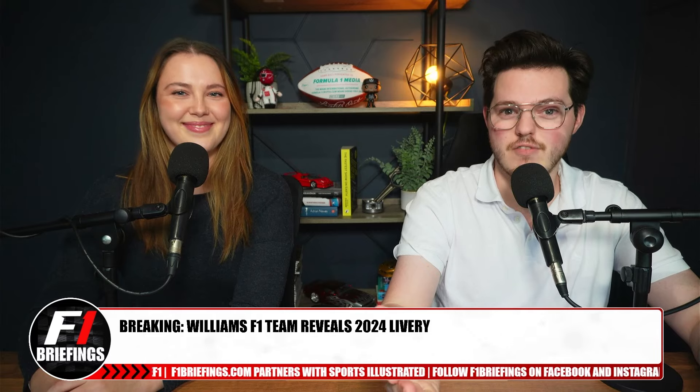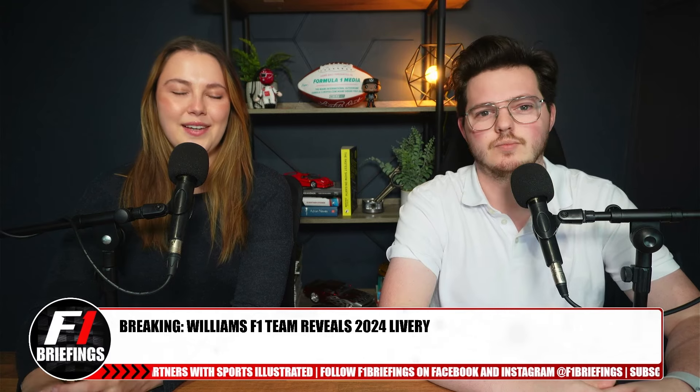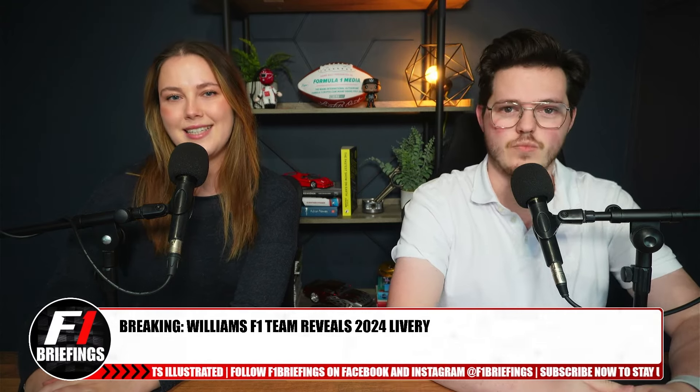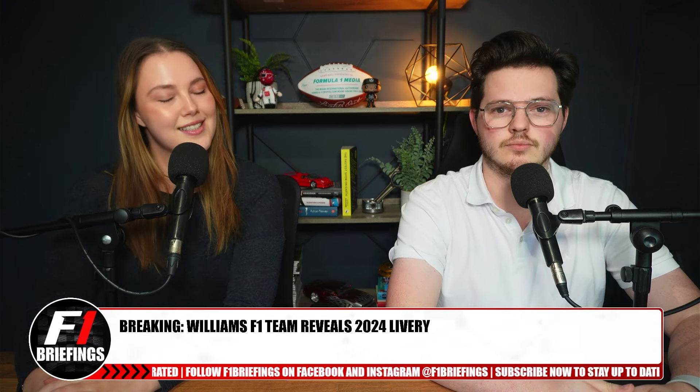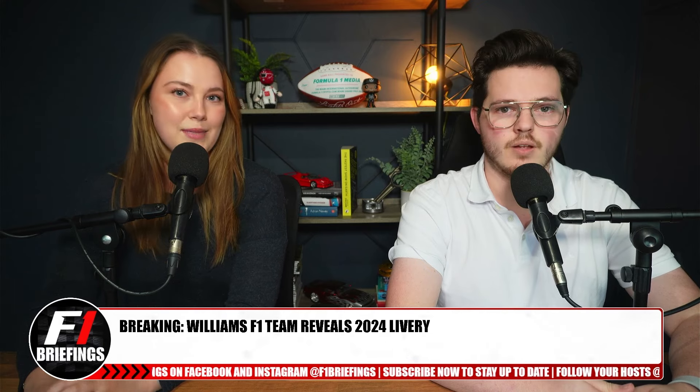Welcome to F1 Briefings. My name is Alex Harrington. I'm an FIA accredited journalist, as is Lydia Me to my right. If you like what we're saying, please give us a follow on social media. I'm at LydiaMeF1, and you are at AlexDoesF1. Give SI F1 and F1 Briefings a follow for all the latest updates.